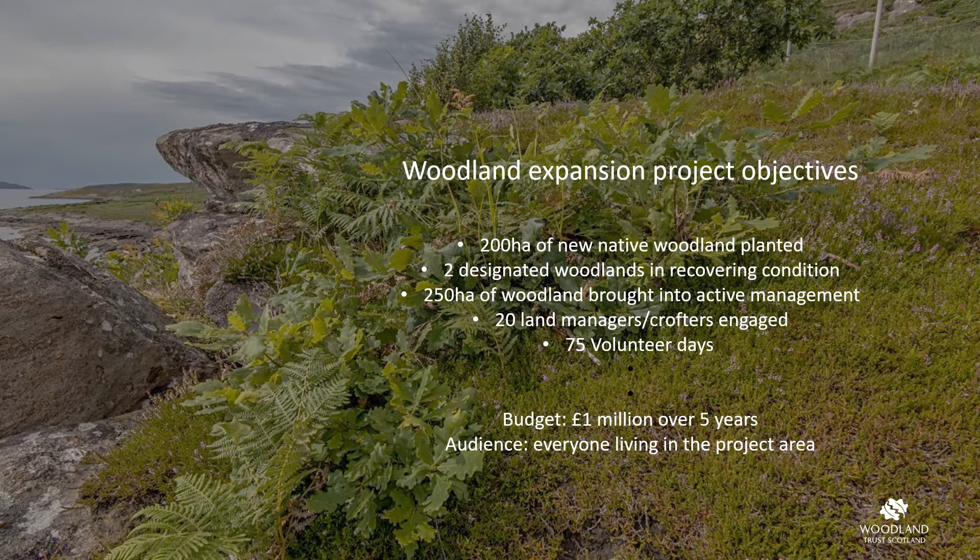We aimed to engage with as many people as possible and spend project funds as locally as possible. Our budget has been a million pounds which sounds large but actually doesn't go very far when deer fencing is required. We therefore tried to be innovative to make the budget go further, trying to minimise the amount of fencing where required and including the removal of redundant deer fences.